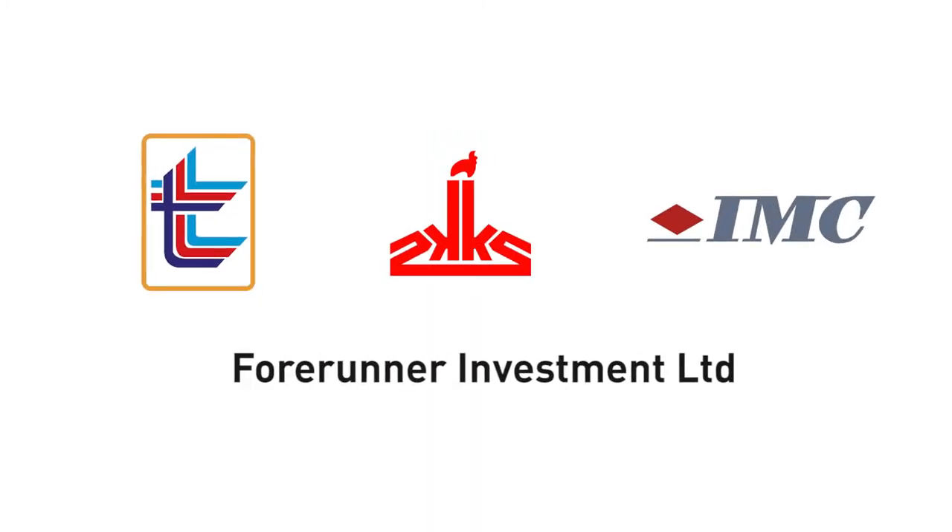Other shareholders include Lembaga Tabung Angkatan Tentera, Kekseng Group, IMC Group, and Forerunner Investment Limited.